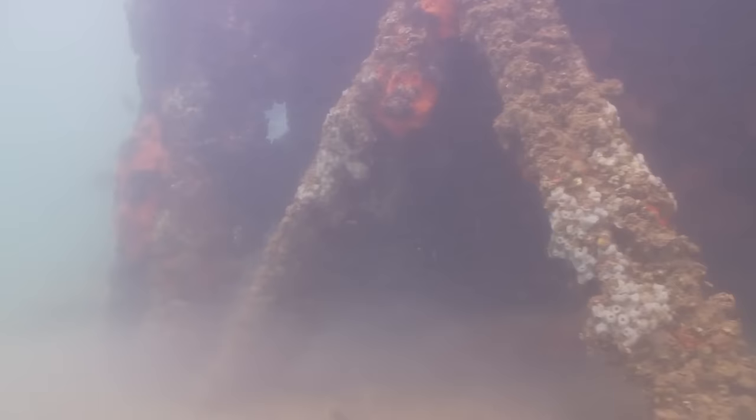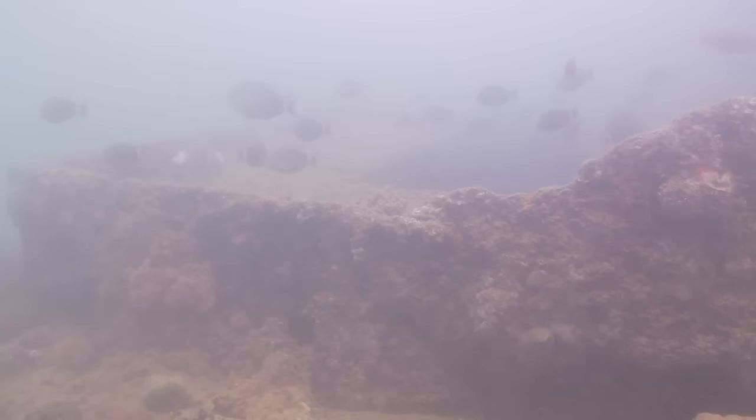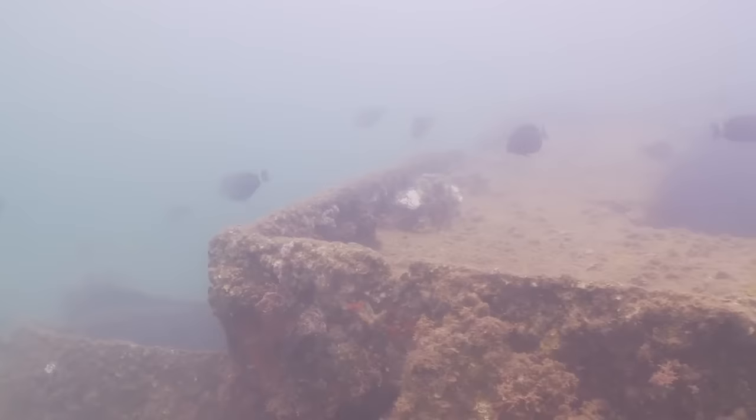In a little while we'll be swimming through turret number two, which is also quite interesting. Are there any other questions? Yes — can you tell us more about the corals and other organisms we're seeing around the wreck?